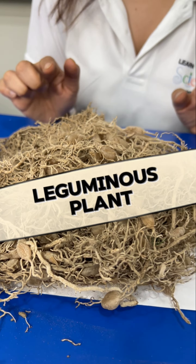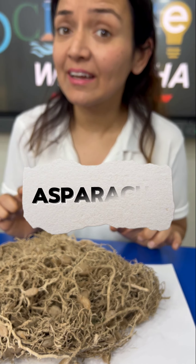This is Roots — a special leguminous plant called asparagus. This is Power Packed Protein. What is Roots?